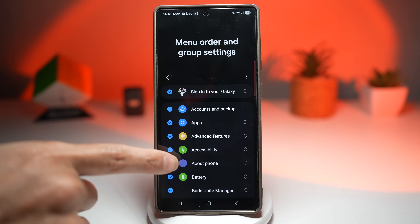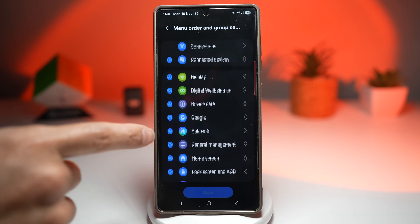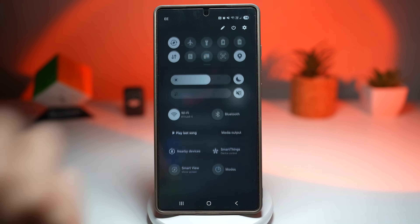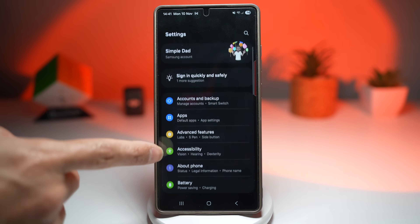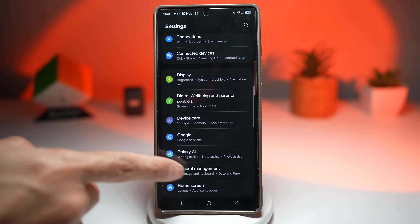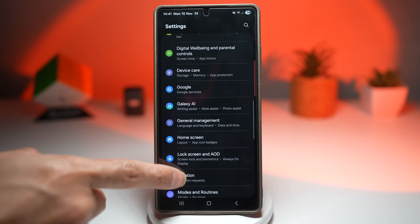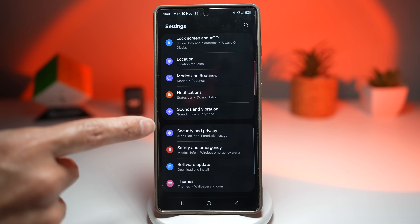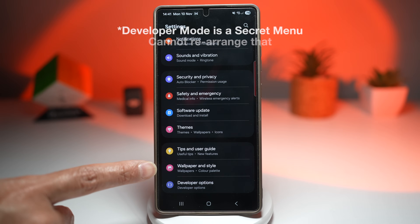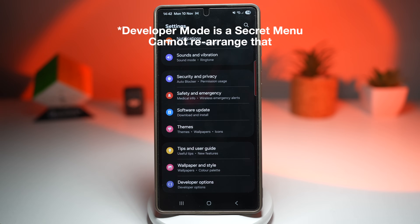And there we have it — I've arranged everything in alphabetical order and saved it. Press home, then open up Settings, and now as you can see, everything is in alphabetical order: A, B, C, D, G, H, L, M, N, S, T, and the last one is W. This is a small tweak that massively improves usability, especially if you like a more organized and structured menu layout.